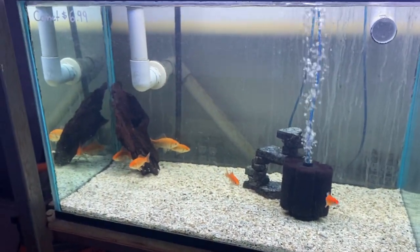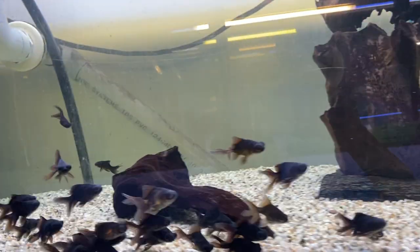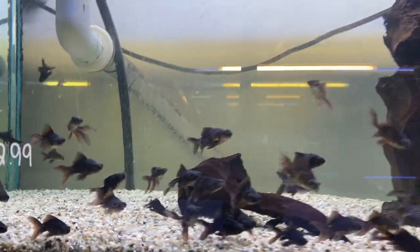We've got a few larger comets and some black moors up top. We're a little thin on the goldfish — I should hopefully be getting another shipment of goldfish this week.